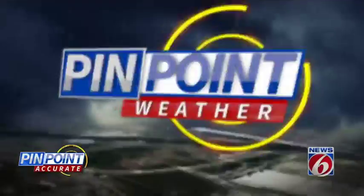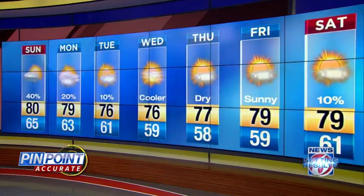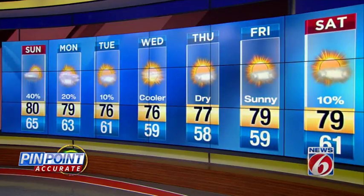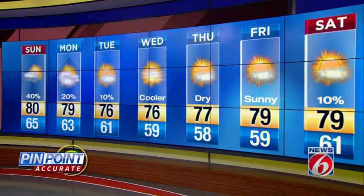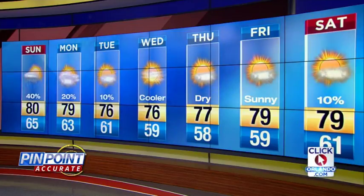Now it's time for your pinpoint accurate 7-day forecast. We'll stay in the upper 70s, low 80s for at least the beginning of the work week. Your rain chances decline, and then a nice setup Wednesday on — we'll be in the mid 70s with lots of sunshine and low humidity. Your overnight lows will get a little bit cooler; we'll have a few nights in the upper 50s. That's your updated forecast. Thanks for logging on — you're now up to date.